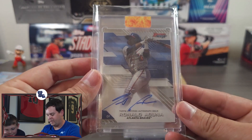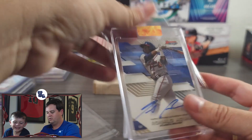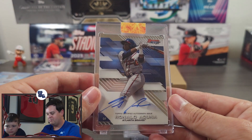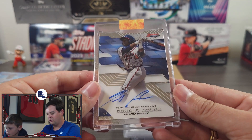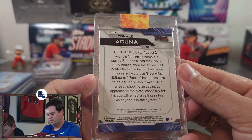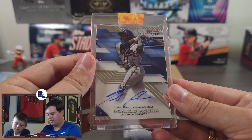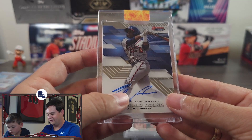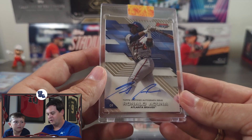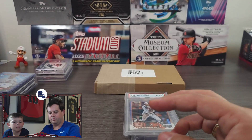Next we have — keeping it protected — Bowman's Best, Ronald Acuna Jr. on-card auto. This is 2017 Bowman's Best. What an absolutely incredible card. And to have another Ronald Acuna auto — I can tell his auto is a little different nowadays than it was back in 2017, but still an awesome looking card to have. Very excited to add him to the collection.